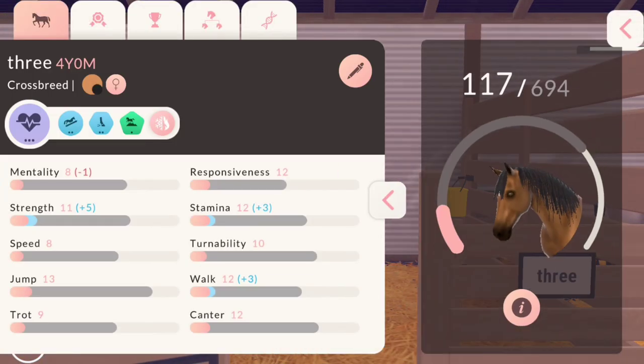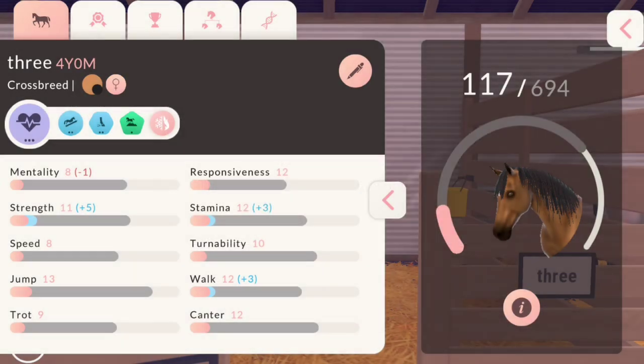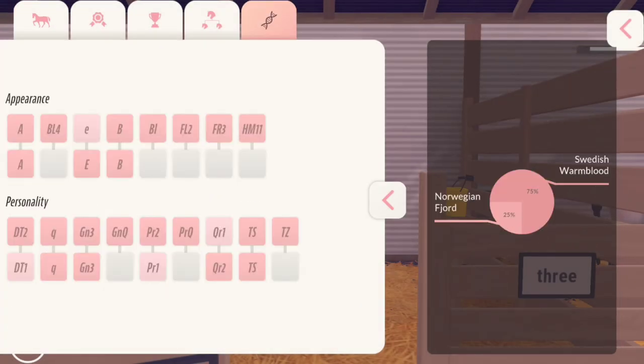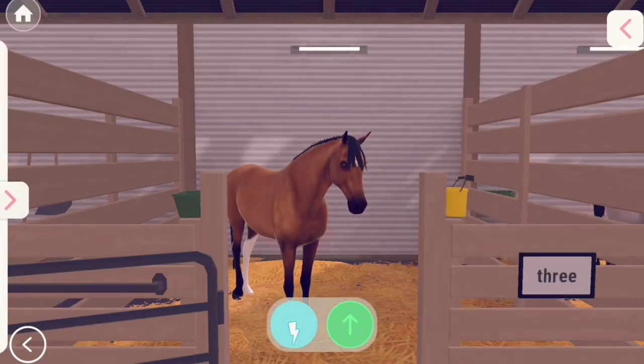On to the third one that we bred — this one was balanced, so I might end up keeping it. This one is a light bay Swedish Warmblood and Norwegian Fjord cross, and I believe 14.2 hands.